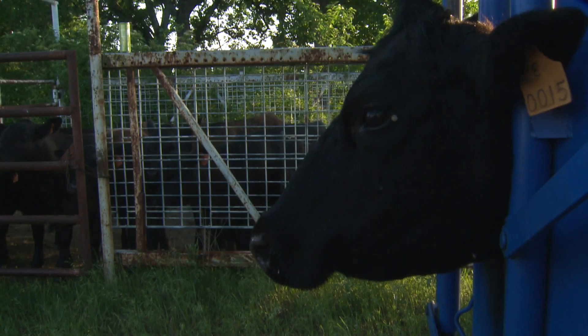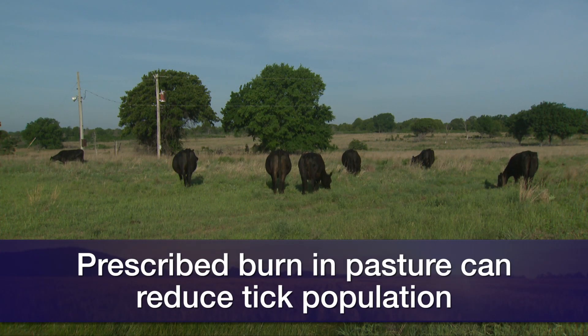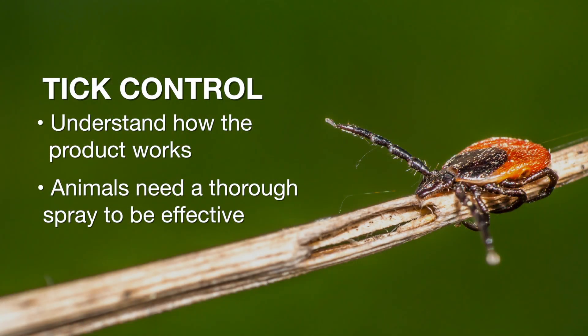Ticks are one of the most common problems in Oklahoma, especially for cattle producers. It's a two-pronged approach because it's not only the ticks on the animal, it's the ticks out in the pasture. Managing ticks in a large area is the most challenging thing. We do know that if you burn your pastures periodically — and it needs to be a good burn, not one that just does the surface of the grass — it reduces the tick load. When you put a product on an animal, know how it works. There are a lot of pour-on products that will last about three weeks at most, and when you spray animals for ticks, you need to get a really thorough spray on that animal.